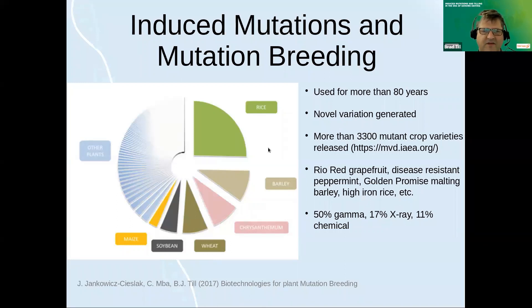Examples of commercially important mutant varieties include Rio Red grapefruit, disease-resistant peppermint which grows in the Pacific Northwest, Golden Promise malting barley, and also Diamant, which is widely used in the beer brewing industry in Europe. The FAO and IAEA have been working a long time to promote induced mutations and mutation breeding for developing countries. One example is high iron rice in Vietnam, which is aromatic rice with high market value and has had major impacts on improving farmers' livelihoods in southern Vietnam.